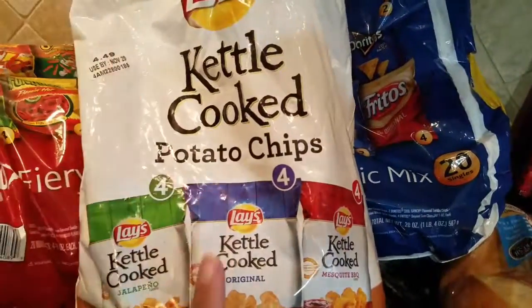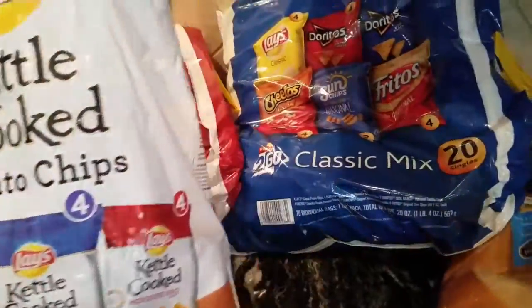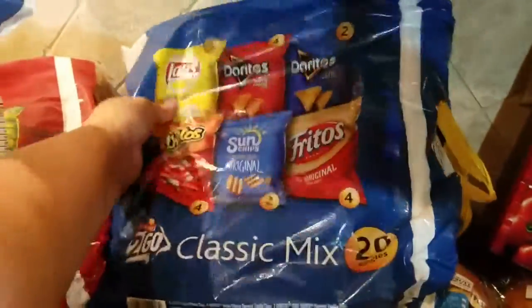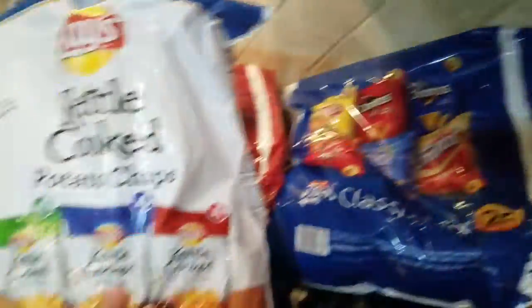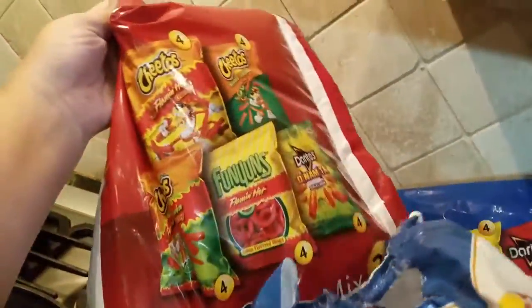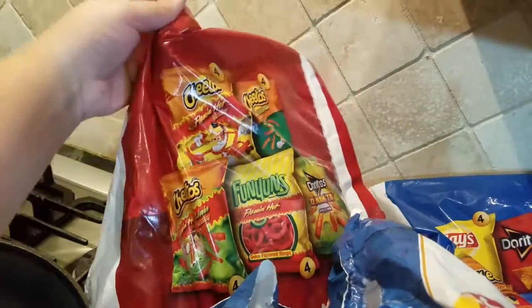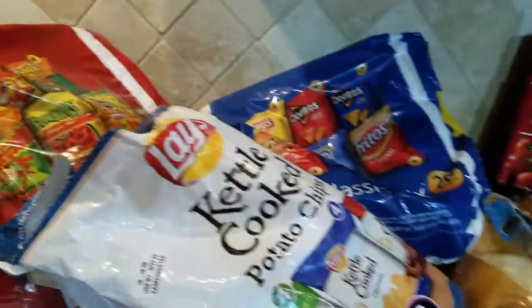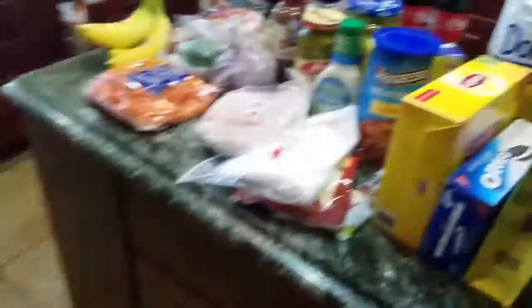I usually get the ones that are at Sam's because they're a lot better, but we just haven't been able to get to Sam's and we will be going this week. And these are the ones that me and my little one eat. I'm surprised that I even let him get those this time, but we let our children get a little surprise every now and then.